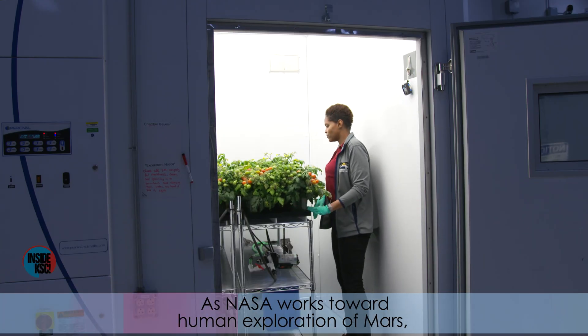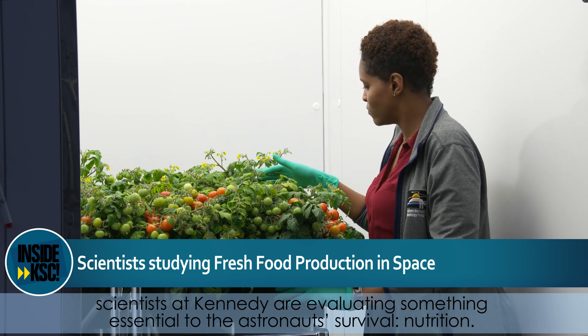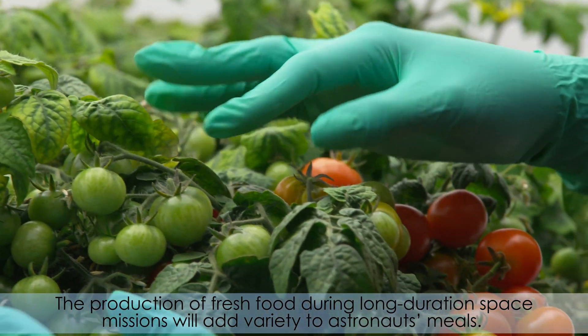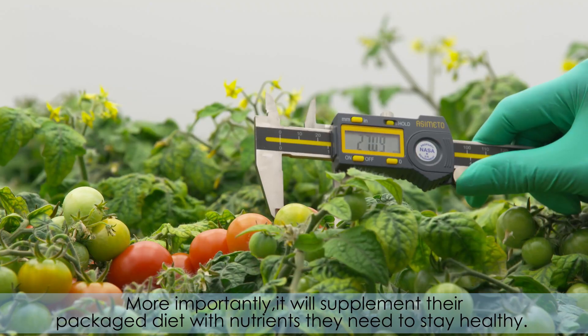As NASA works towards human exploration of Mars, scientists at Kennedy are evaluating something essential to the astronauts' survival—nutrition. The production of fresh food during long-duration space missions will add variety to astronauts' meals. More importantly, it will supplement their packaged diet with nutrients they need to stay healthy.